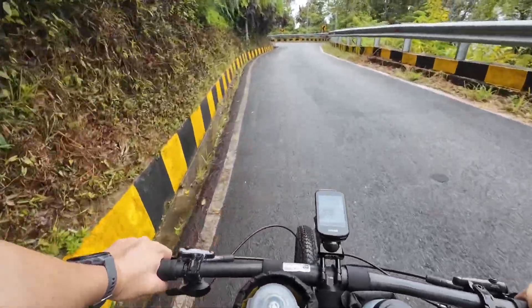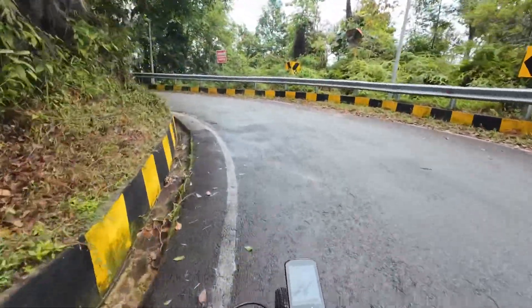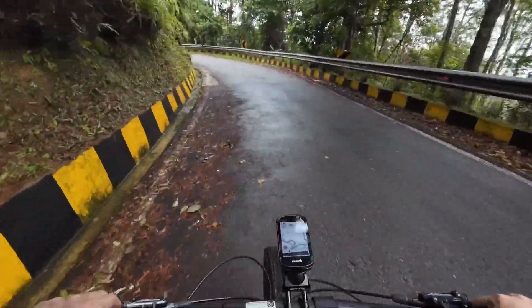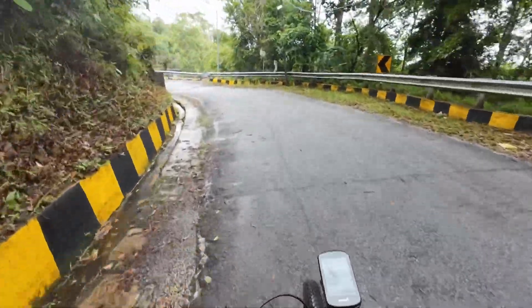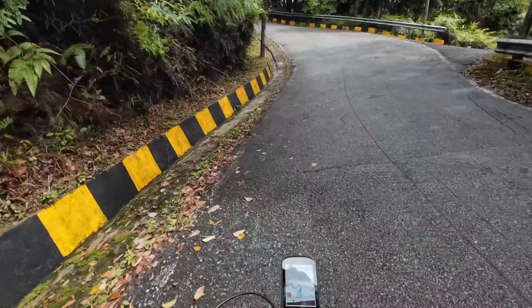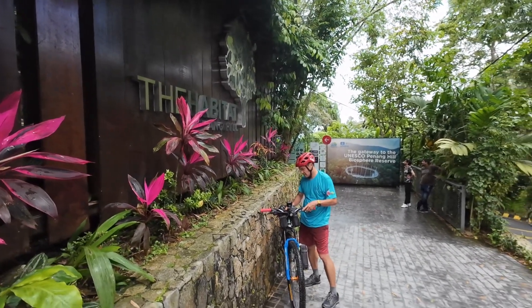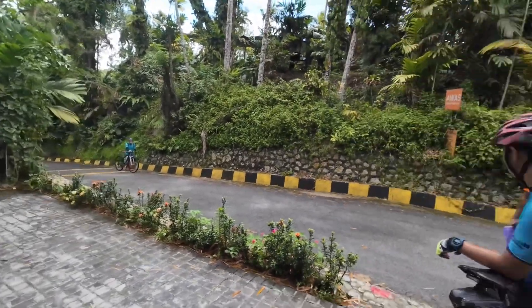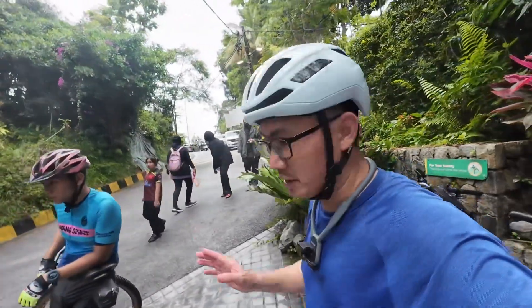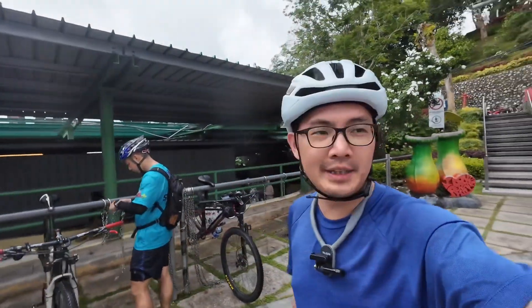The final one kilometer to Bukit Bendera. Look at this — Habitat Penang Hill. Coming to an end to our ride. This is already up Penang Hill, just a bit more towards the centre. Finally reached Penang Hill after almost 2 hours of riding uphill.